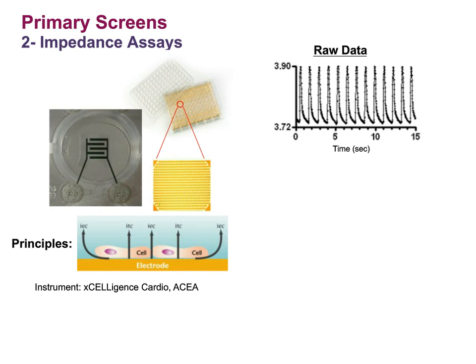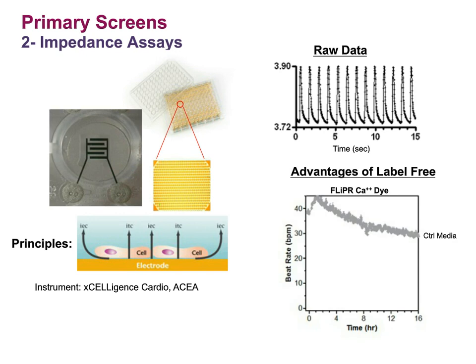One version of this technology has been developed with the Acea Biosciences Cardio instrument. This particular version of the impedance instrument gets data update rates of roughly 10 milliseconds, so in the raw data trace you can see it's simply data points connected by a line — there's no fitting — and you can get very good resolution of the beating. One of the major advantages of this technology is that it's label-free: no dye, no radioactivity, and you can monitor the cells continuously for as long as you like. One advantage of label-free is demonstrated by showing that using a FLIPR dye buffer drops the beat rate by about half, whereas without the buffer you're stable at around 40 beats per minute.